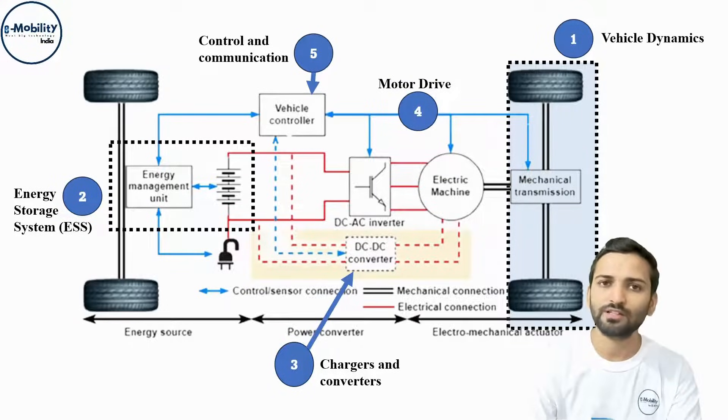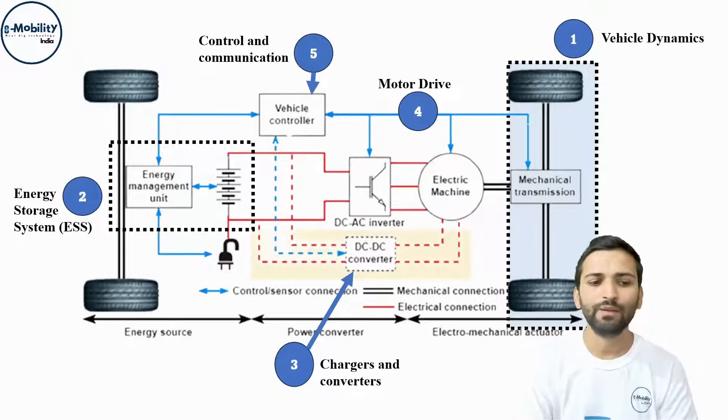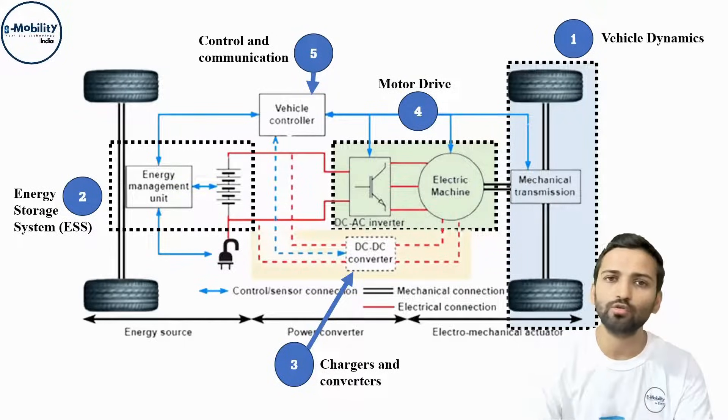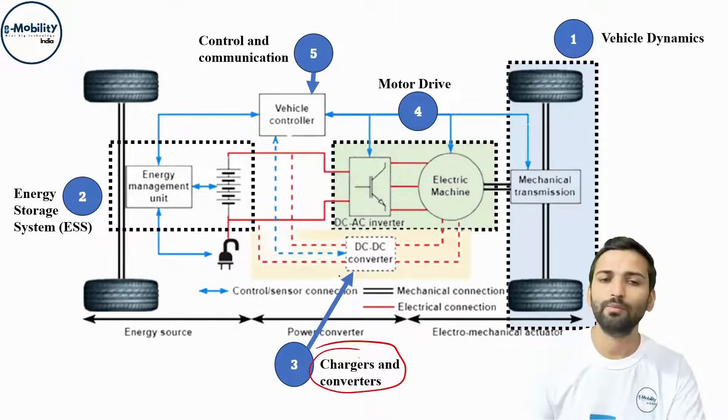Then there is an energy management system or battery management system — we will talk briefly about BMS, what types of batteries are used, and what a lithium-ion battery is, covered under the ESS or energy storage system section. Then we will talk about electric motors, the types of motors, the future of motors, and the control schemes currently being used, followed by chargers and charging converters currently in use.